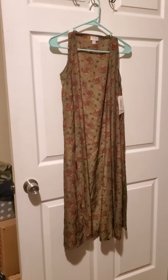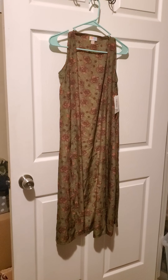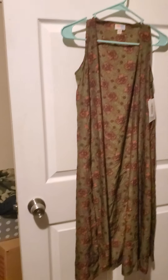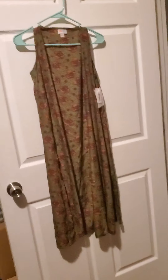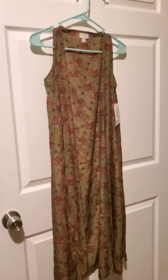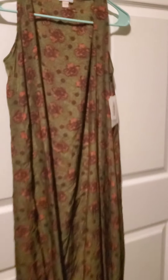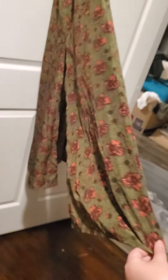Here we have number ten. Number ten is a joy in an extra small. What it is, is kind of like a long sleeveless kimono-style top. Let me show you the pattern — it has a flappy layered detail on both sides. It's number ten.